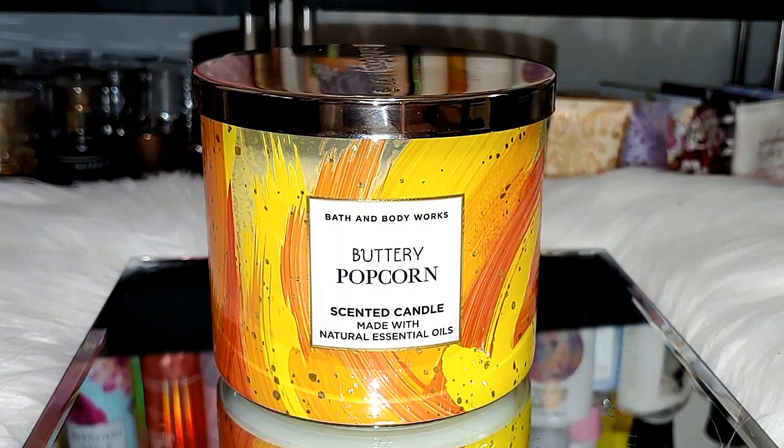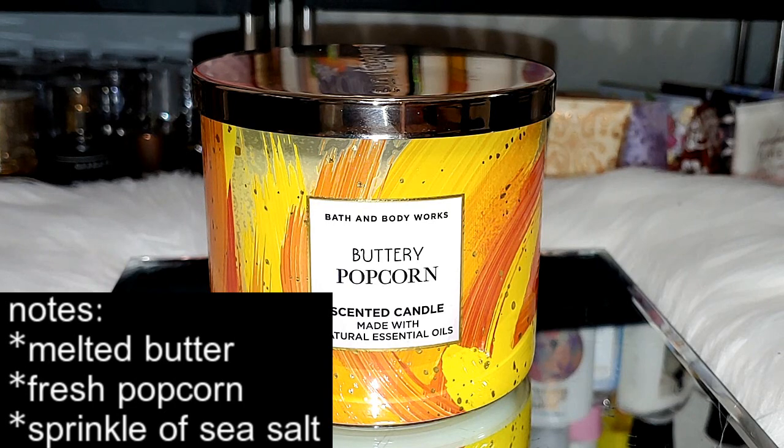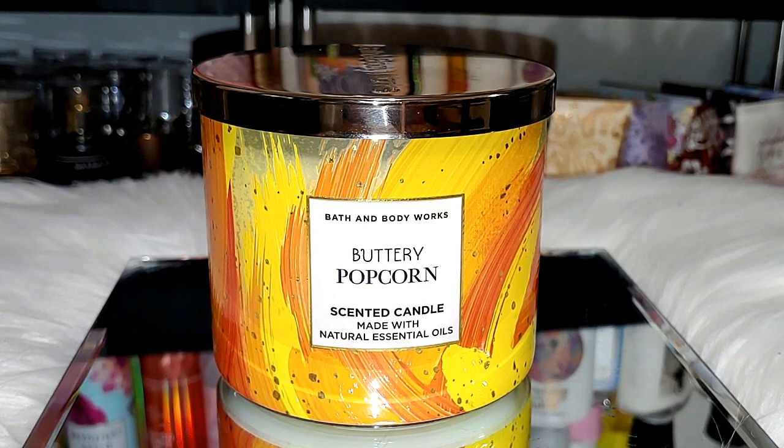They said it smells like a bucket of movie theater popcorn with extra butter, of course. The notes are melted butter, fresh popcorn, and a sprinkle of sea salt. This is one of their new releases from Summer. When I first seen it, I knew I wanted this one. It's not your ordinary candle you would just have burning, but I thought it would be very interesting and fun to have when watching movies for movie night.